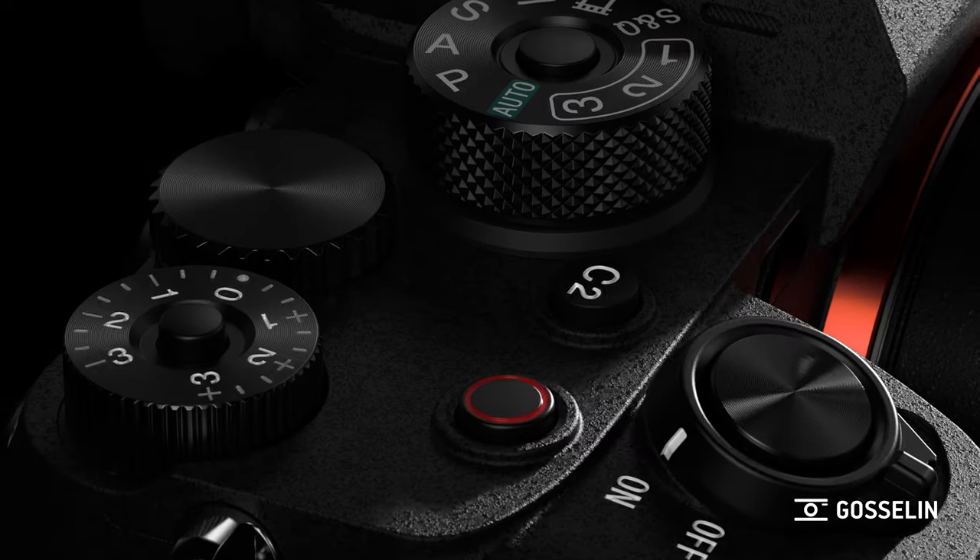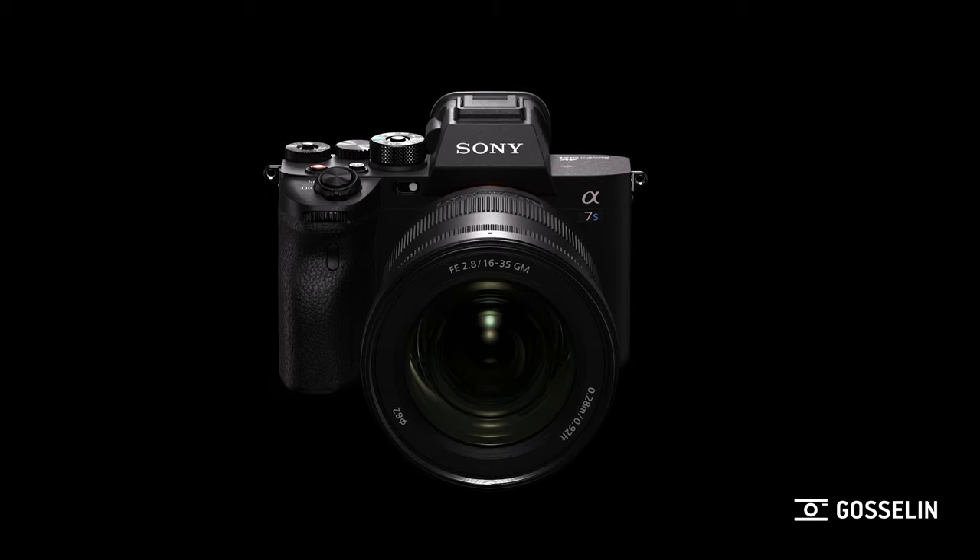Hi everyone, my name is Gabrielle. I work here at Gosselin in Laval as an advisor and video instructor, and I'm here today with Pierre Villeneuve, a Sony Canada representative, with the brand new Sony a7S III that I think everyone's been waiting for for so long. So Pierre, could you please give us a little overview of the technical aspects of this new camera?